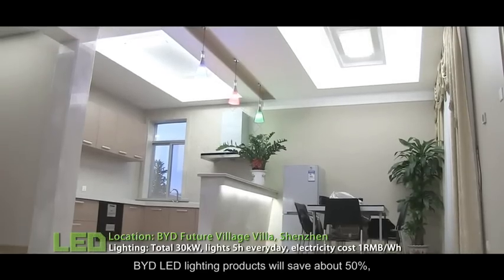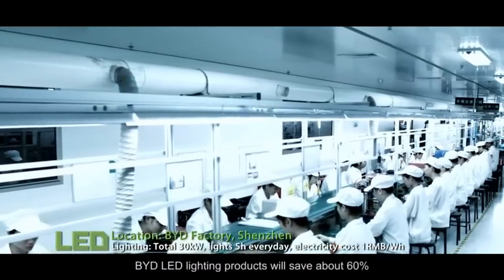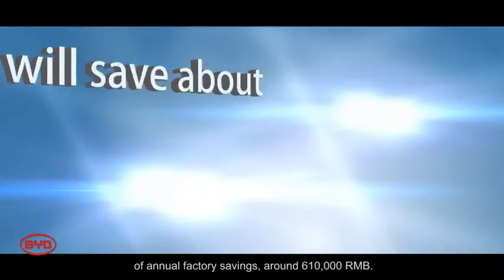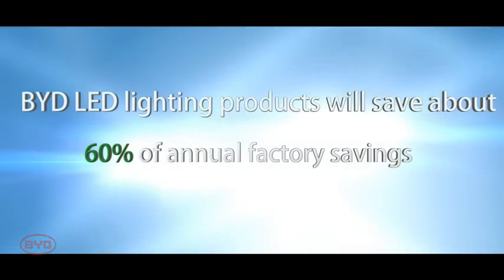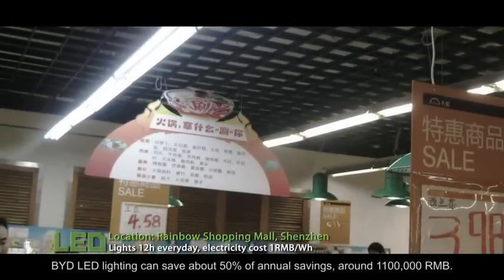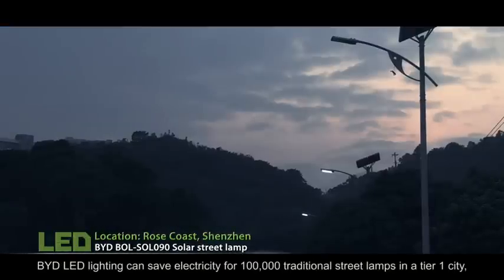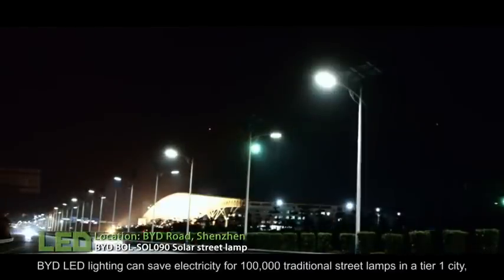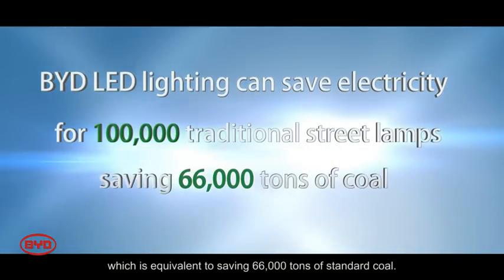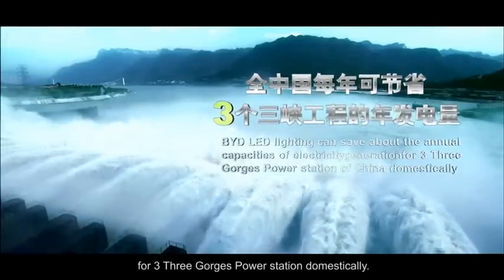BYD lighting products can save about 50% of annual household electricity costs, around 27,000 RMB, and about 60% of annual factory costs, around 610,000 RMB. For a Tier I city utilizing all 14,000 street lighting products, BYD can save about 50% annually, around 1,100,000 RMB. This is equivalent to saving 66,000 tons of standard coal, or the annual generation capacity of 3.3 power stations domestically.